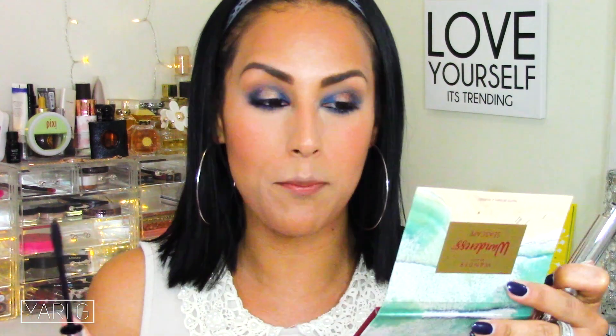Now we're trying the mascara. A more neutral look would really show off its effect better, but I'm digging this eye look so we're sticking with it. The wand is actually pretty comfortable. My verdict: I like the effect on the bottom lashes, but not on the top. I like my top lashes to look full and wispy, and it just coated them and made them darker without adding length or volume. So it's a no-go for the top, but an A-plus for the bottom.